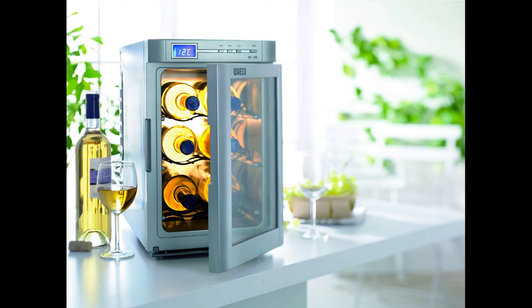The cooler features a glass door and an interior light, which makes it easy to see and admire your small collection of wine bottles. The door has a magnetic lock which closes the wine cooler well, ensuring your drinks remain safely inside.